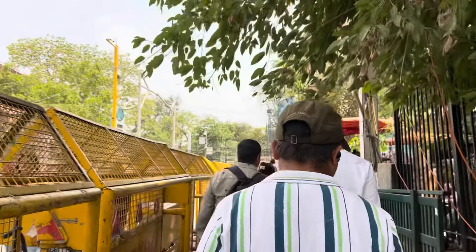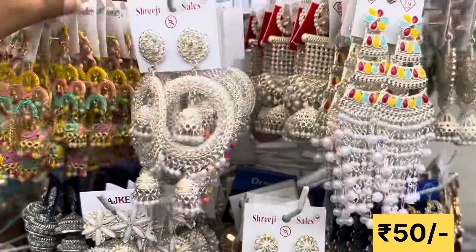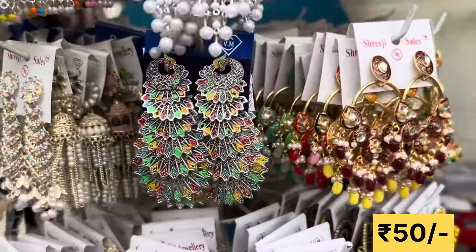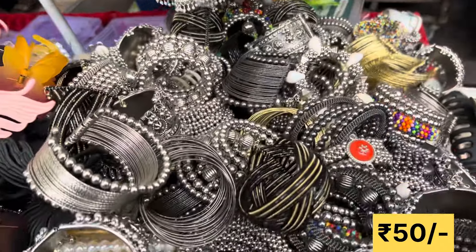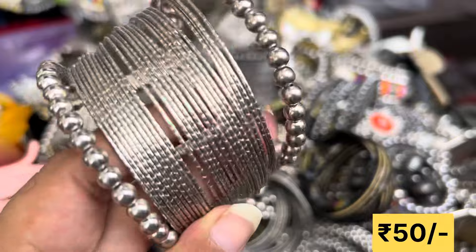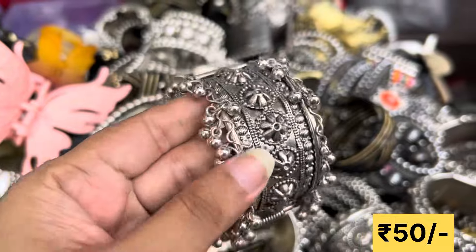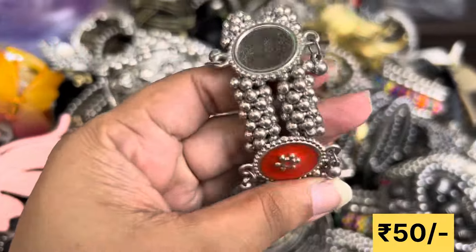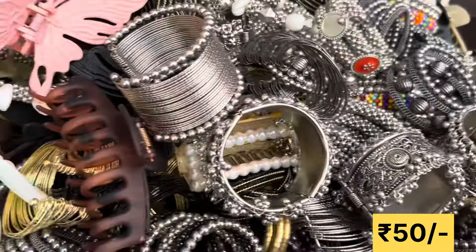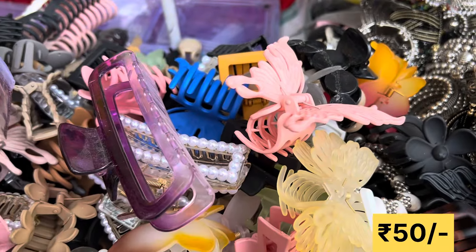They finally brought the collection here. For 50 rupees, according to the deal, it is very good. You can go to the regular shops. Here you will get a great variety of clatures — see how strong these clatures are. You can see all of them in the sale.